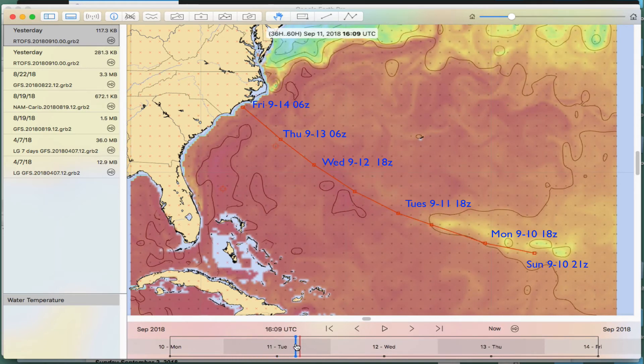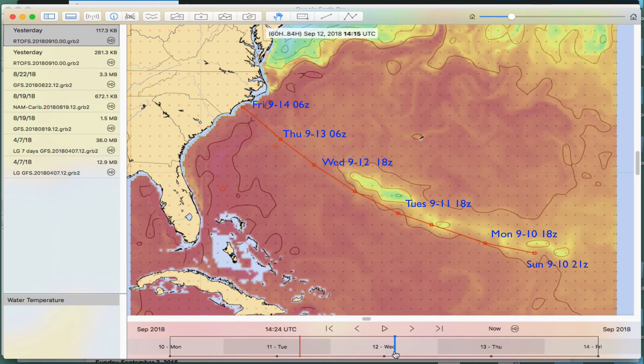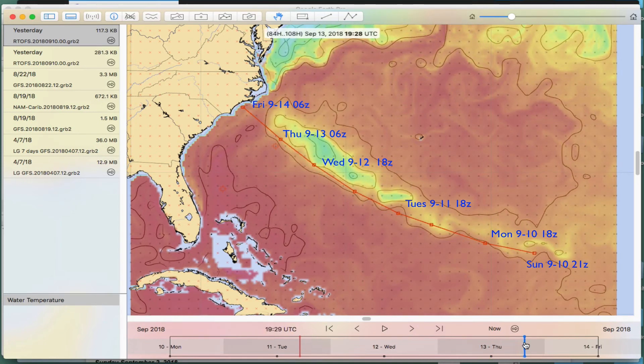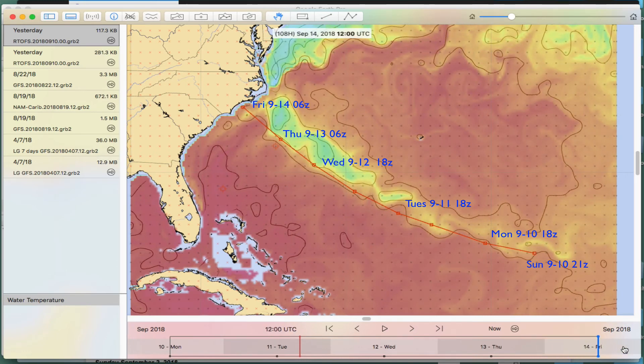You see that cold water coming along behind it. That's called the cold wake. So what this storm is doing — here's where the storm is now, and here's where the waters have cooled down — it's actually sucking the heat energy that it needs to make the storm right off the surface of the ocean water, and so it cools the water behind it. This is just an absolutely fantastic picture that we can see in this LuckGrib viewer showing that taking place.